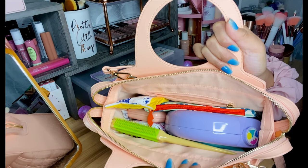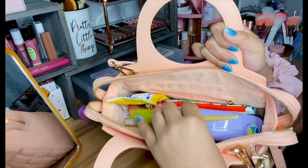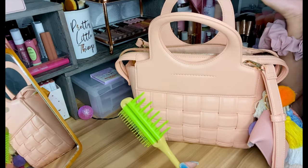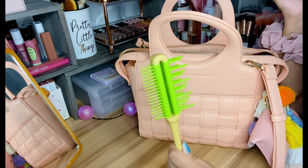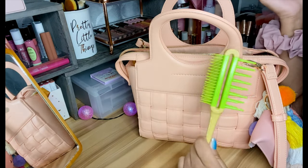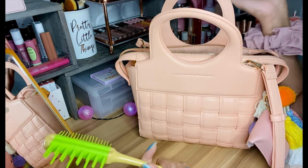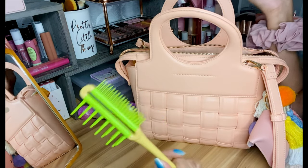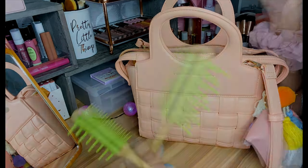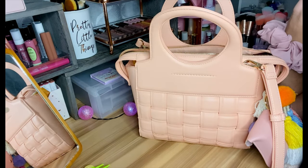I'm considering buying a travel brush but haven't found one I like yet. For now I use this comb for my hair — I like to straighten my hair a lot when going out, or I just put on my wigs since that's easier. I mainly just step out to see my mom, do groceries, or run an errand, so I keep this comb right on top.